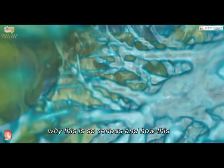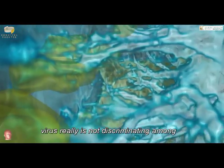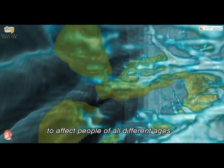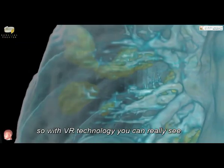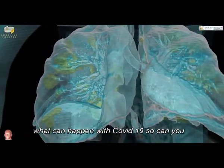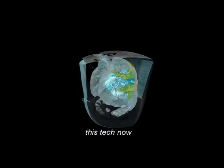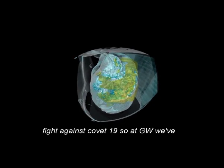Hopefully, the public can see these images and really start to understand why this is so serious and how this virus really is not discriminating amongst various people — how it is really starting to affect people of all different ages. With VR technology, you can really see this damage, which is important for all of us to understand the possibilities of what can happen with COVID-19. Can you briefly talk a little bit more about this technology, how it works, how it is used, and how do you think it's going to help in the fight against COVID-19?